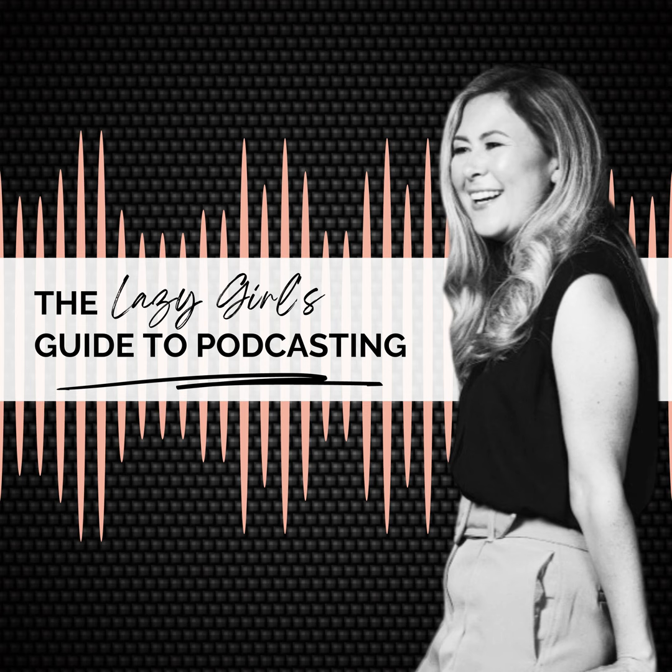Stick around until the end of the episode because Ash from Shure actually gives us three top tips for recording with the best quality possible on any microphone. We also talk about why it's so important for podcasters to wear headphones during their recording session. Make sure that you stick around to the end of this episode for those top tips. Let's dive in and I really hope you enjoy the episode.